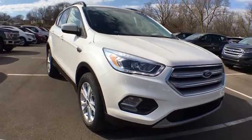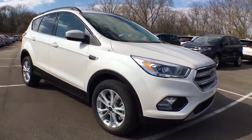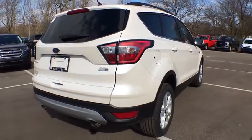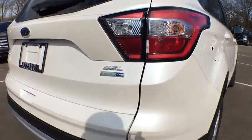Here are some of this vehicle's great options: steering wheel audio controls, stability control, anti-lock braking system, keyless entry, remote engine start, traction control, power lift gate, backup camera, Bluetooth.